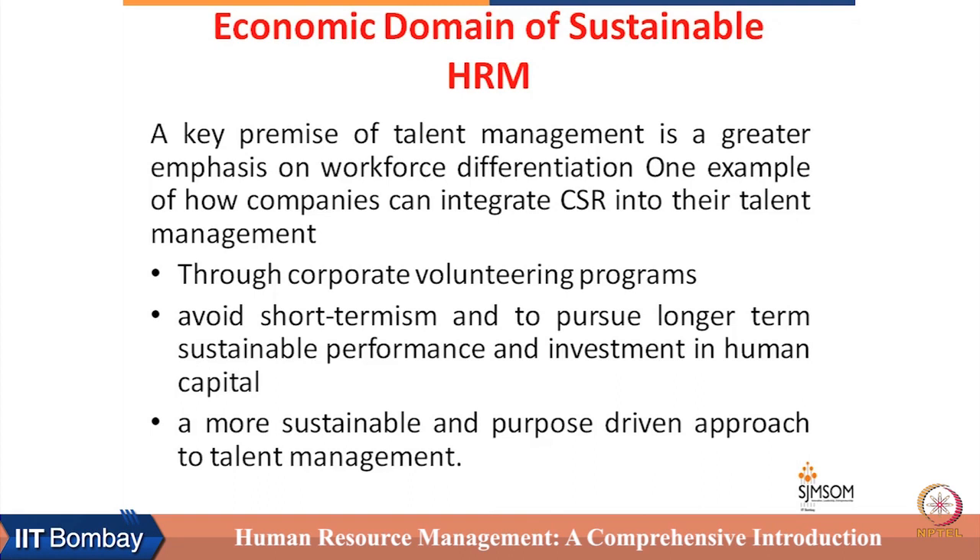Integration of talent management practices with CS and CSR is done when a long-term perspective is taken about the performance management system. A more sustainable and purpose-driven approach to talent management helps develop talent and more holistic, compassionate, and sensitive leadership that has a positive impact not only on the CS and CSR agenda but also on the business.